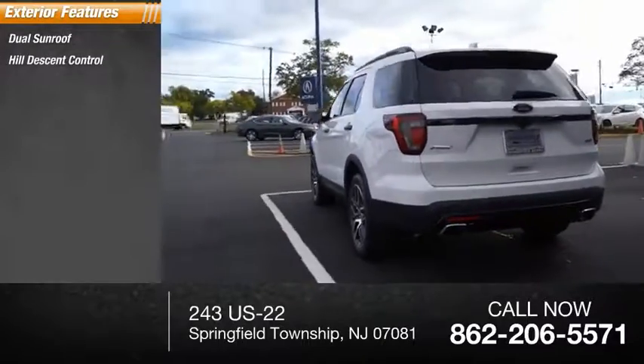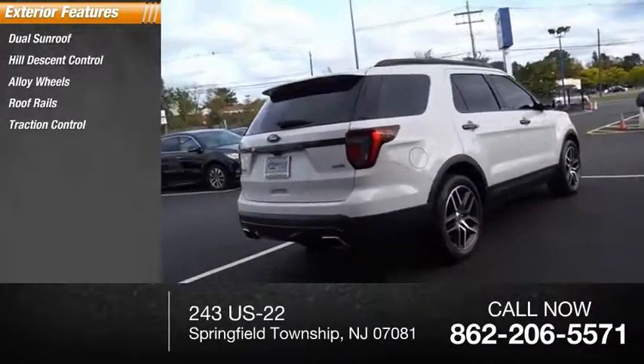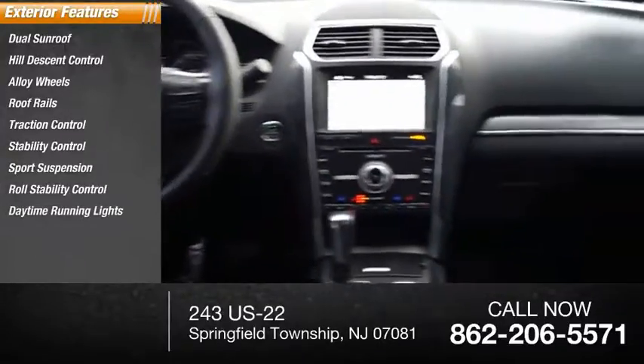Dual sunroof, hill descent control, alloy wheels, roof rails, traction control, stability control, sports suspension, roll stability control, daytime running lights.